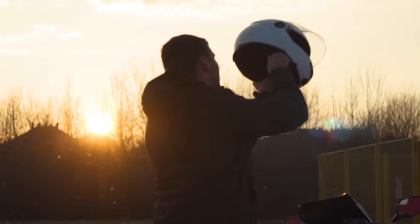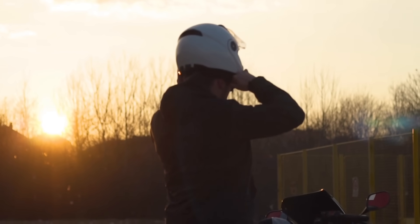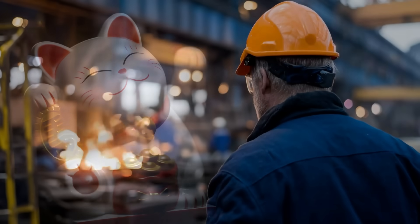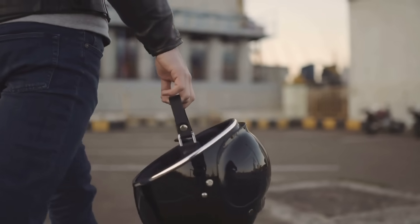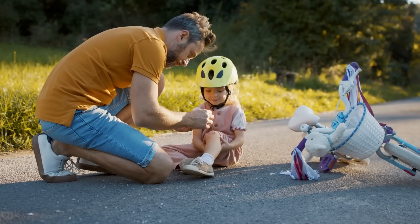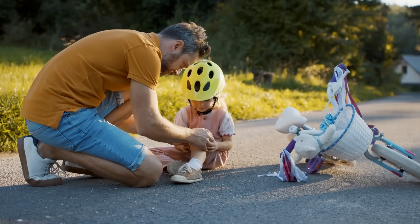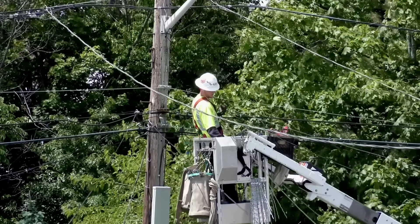Every time you wear a helmet, you're trusting a bowl of foam and plastic with your brain — not your reflexes, not your luck, just that oddly shaped shell sitting on your head. It doesn't look heroic, it doesn't feel powerful, and yet when things go wrong, it's the one thing that decides whether you walk away or wake up in a hospital.